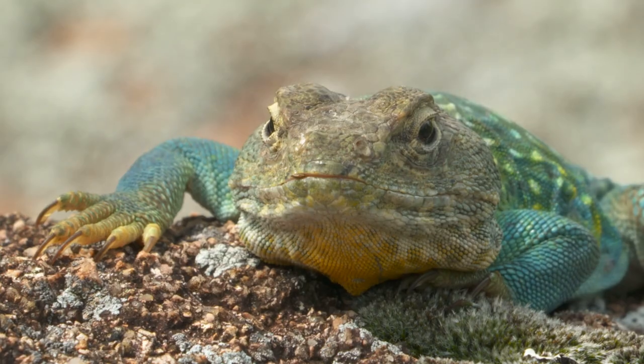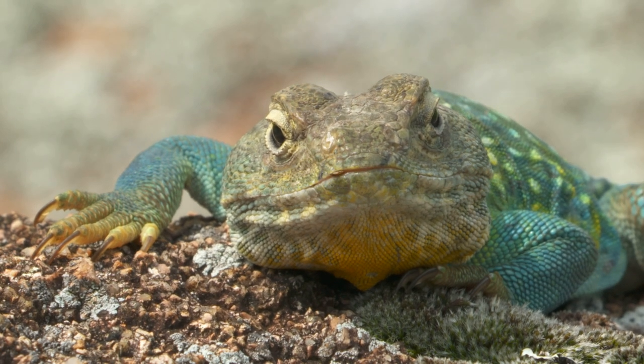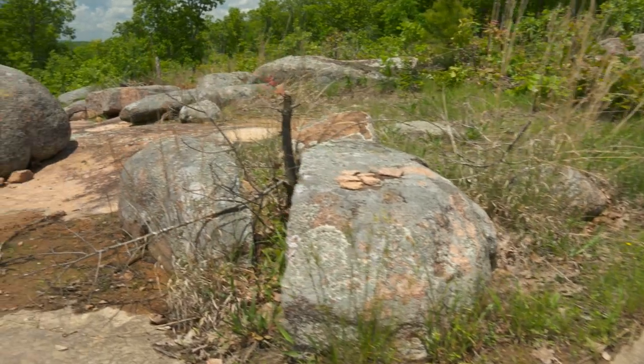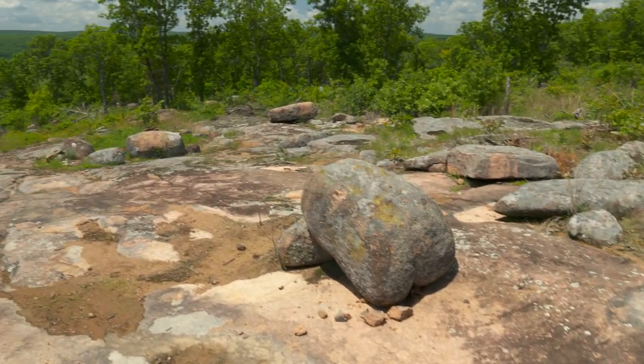Now Julie, if I'd have known that little thing there would have brought all this view out and everything earlier, I'd have had you guys out here a lot sooner. He's one of the reasons — among many — why we wanted to come out here and restore this area, because collared lizards like that don't survive anywhere but on this prime open glade habitat.